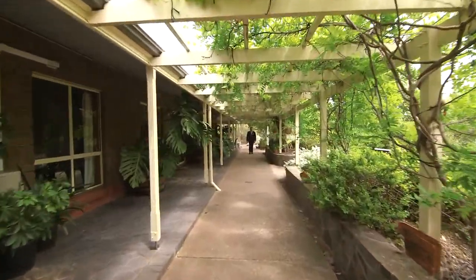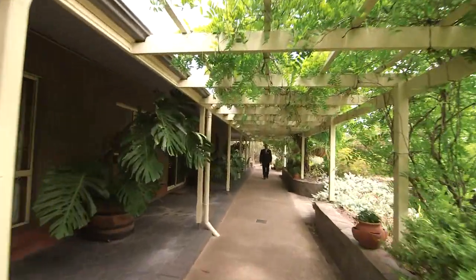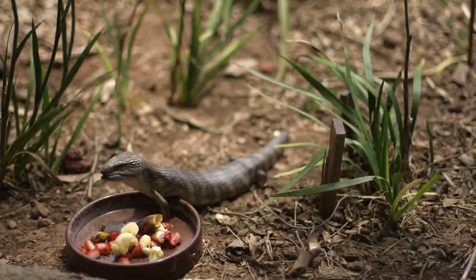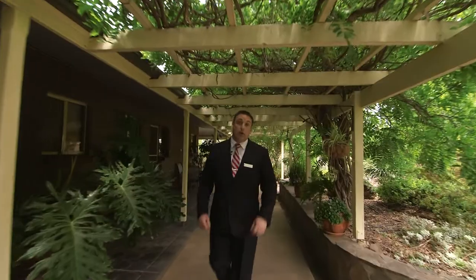This garden paradise was lovingly created by the current owners to share the home they built with local bird life and wildlife that come to visit this tranquil oasis.